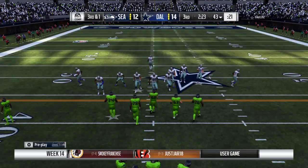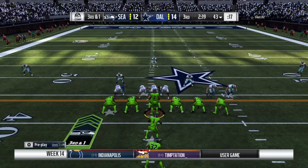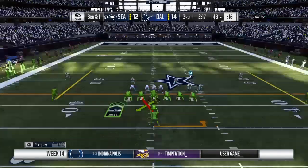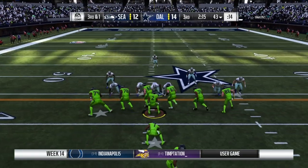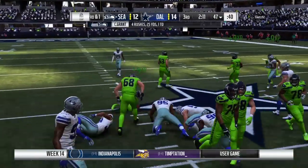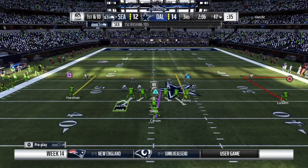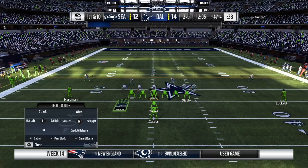The Seahawks on third down — just one for five to this point. They need just a yard, third and one. On the ground they go with the running back and he's got the first-down yardage, bringing this up to the 47. They get five out of that one and it moves the chains.